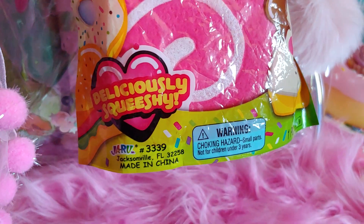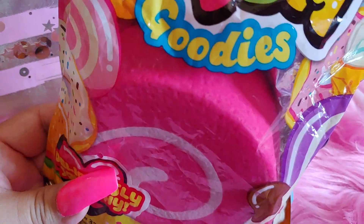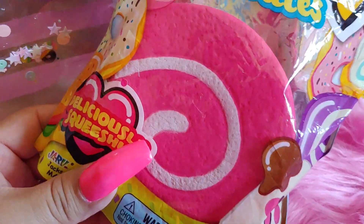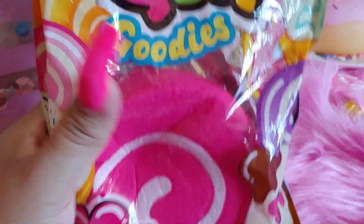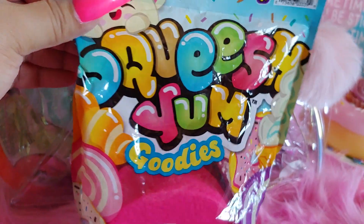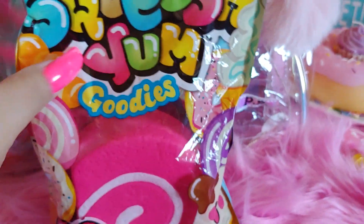Moving into the main compartment — I got this squishy and I really liked it because it looks like a big marshmallow hot pink candy, or like a pastry cake. It's a very pretty hot pink color. I found this at Walmart in the toy section — it's called Squish Yum Goodies. I like the packaging with all the donuts, hearts, candies, and ice cream on the side.